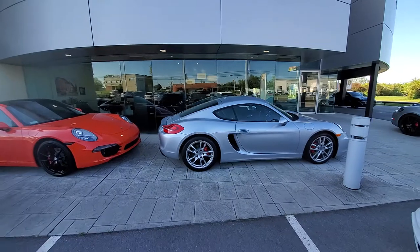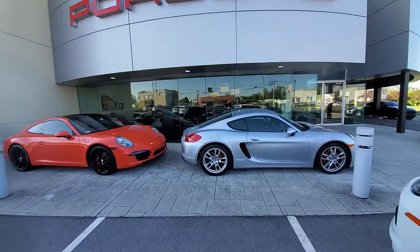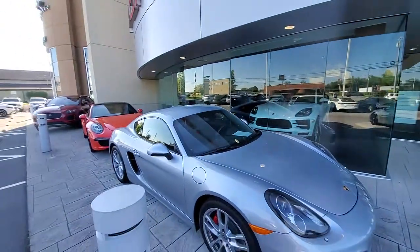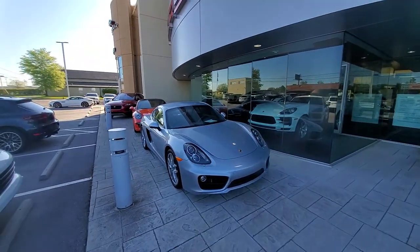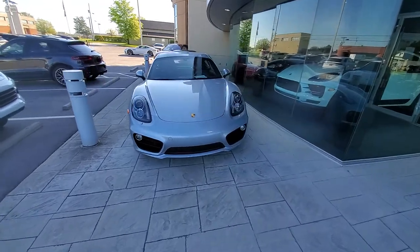Thank you so much for looking. HarperPorsche.com is where you'll find the spec sheet and you'll find the Carfax. My name is Derek Bonzani. If you have any questions, I'm working Saturday 9 to 5 and then during the week 8:30 to 6:30 Eastern Time. 865-934-2828. Thank you for looking, we appreciate it.